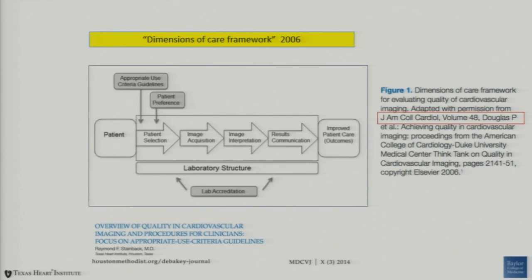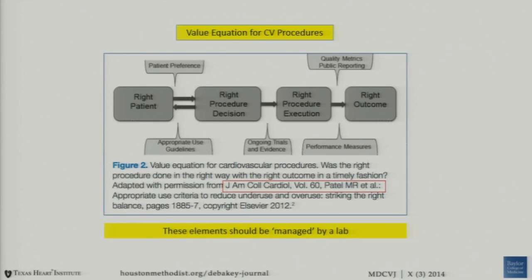It's a really important document — just to show that it's been a 10-year process of figuring out exactly what the dimensions of quality are and what things an echo lab should manage. Dr. Patel, with the AUC group, published this when looking at the value equation for cardiovascular procedures. These are the elements — basically an adaptation of what Dr. Douglas published in her think tank document 10 years ago on the elements that should be managed by a lab.